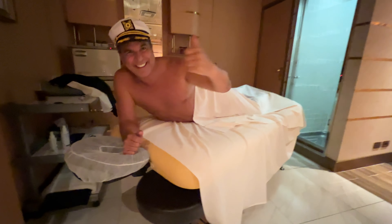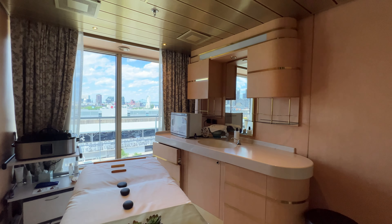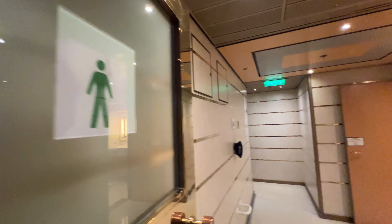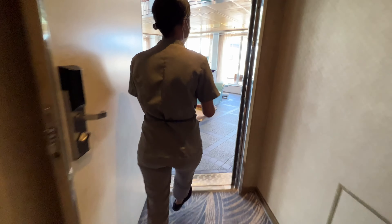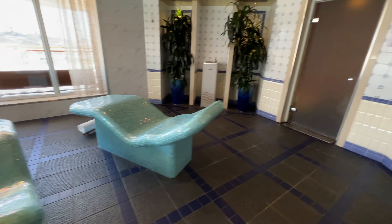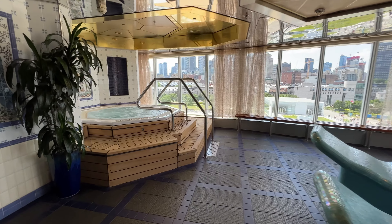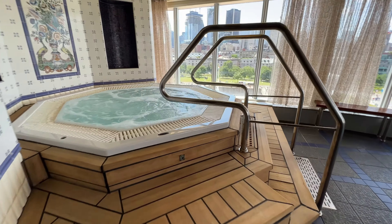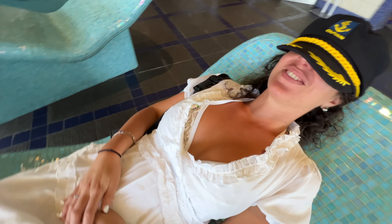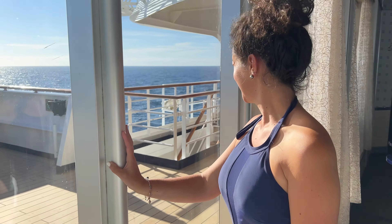We had a great time in the spa — lots of fun, cool treatments. Some new treatments compared to what we saw on other cruise ships. The thermal spa is like a VIP lounge. You're more than welcome to have a seat and lay down. Our favorite part of the ship — we got the full week pass, which is probably the best deal you can get. You even have your own private balcony.